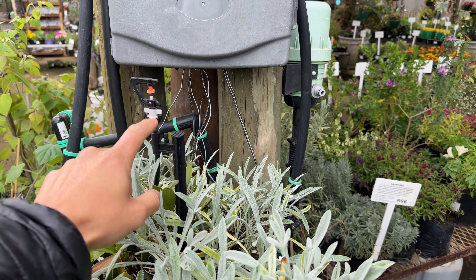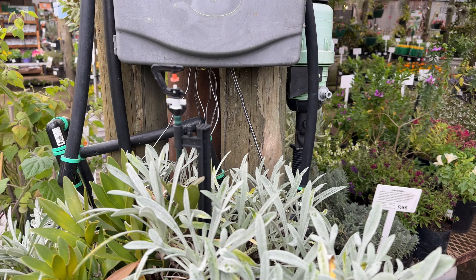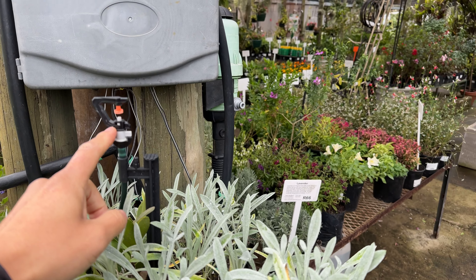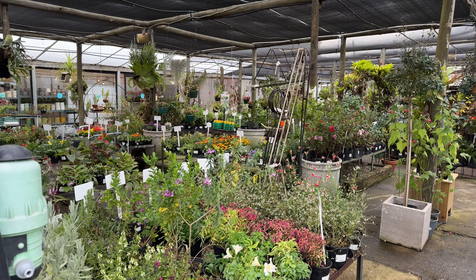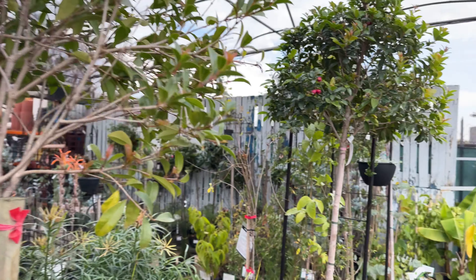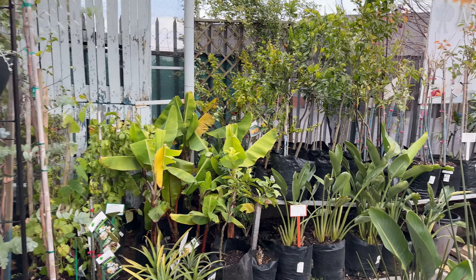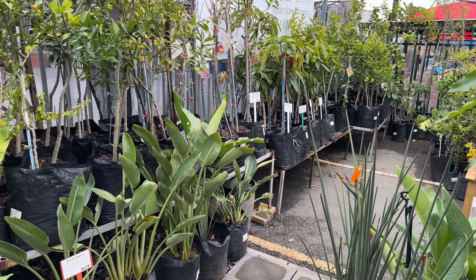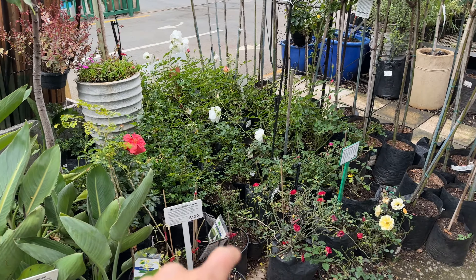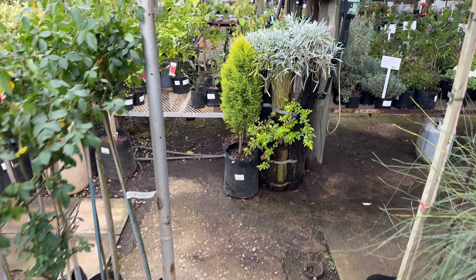Bromeliads are a great candidate for mounting on wood. We've done a workshop recently in our Ramburg branch showing people how we can mount orchids, Bromeliads, Tillandsias, and even Staghorns onto wood. Over here, we just want to give you a better idea as to the possibilities of such plants in the nursery.